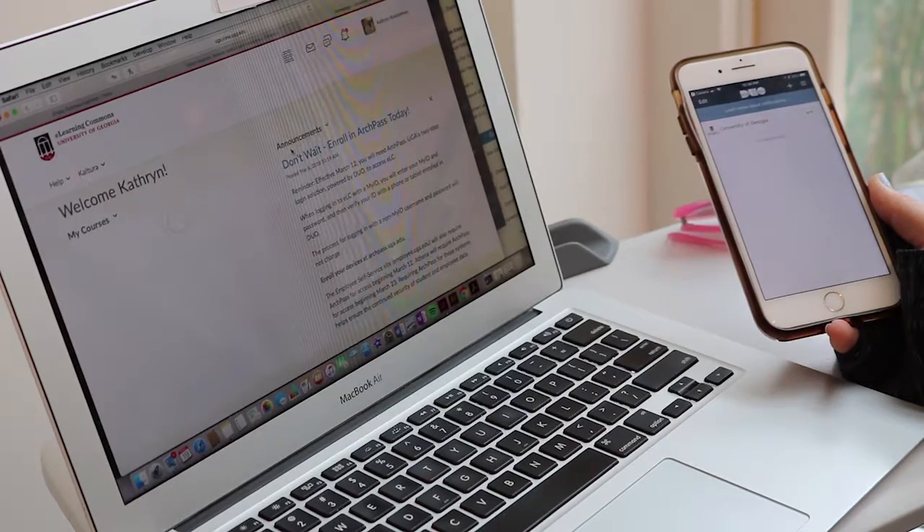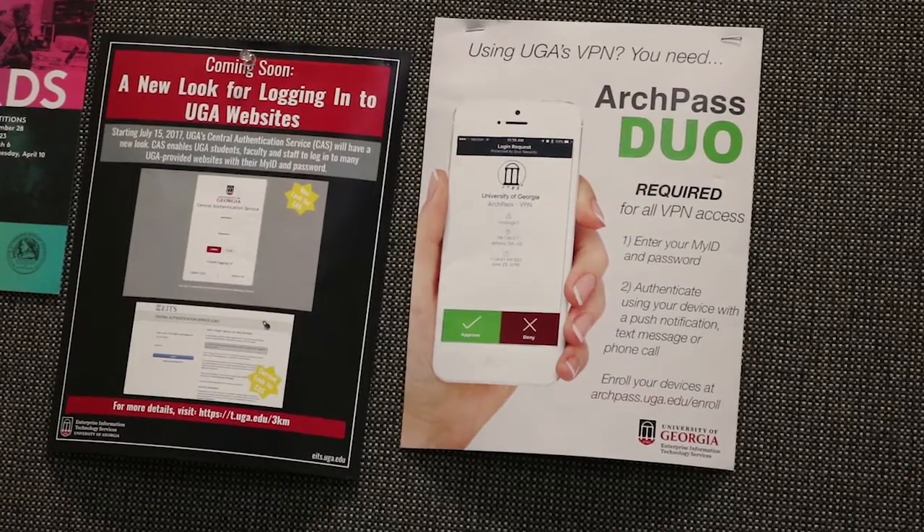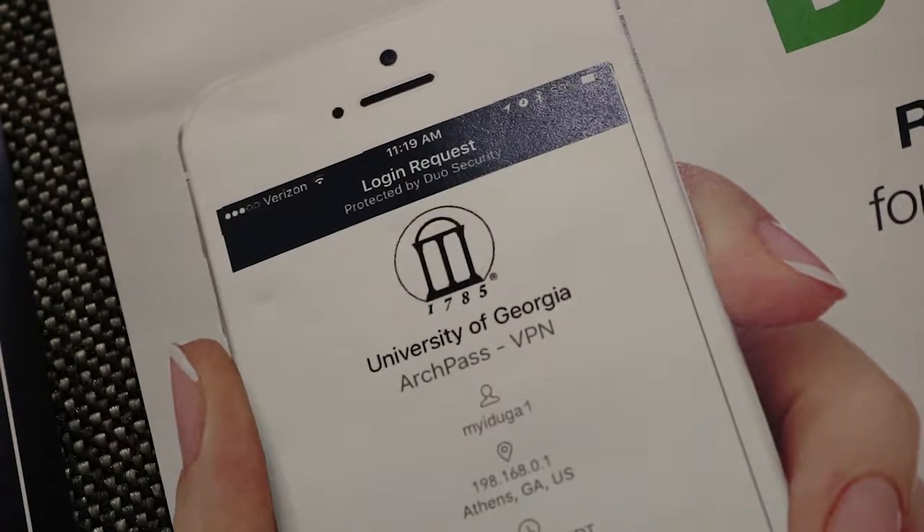ELC is the primary way UGA students, faculty, and staff deal with classes, grades, and everything school-related. Now, a new login process has been created.